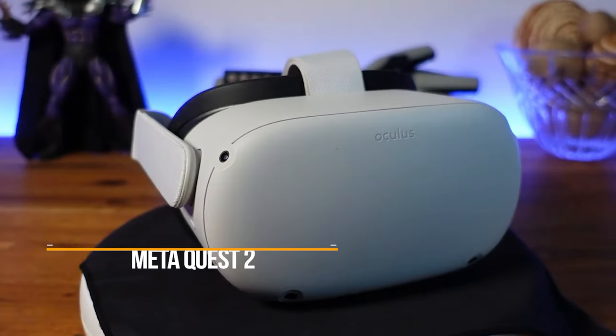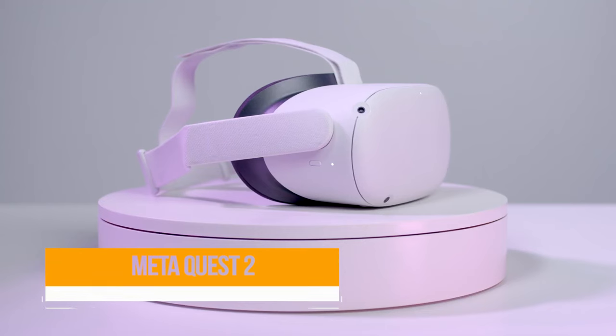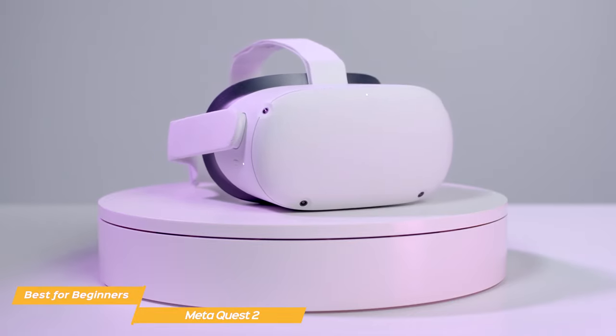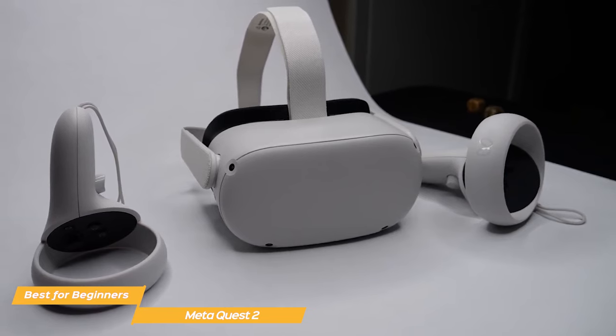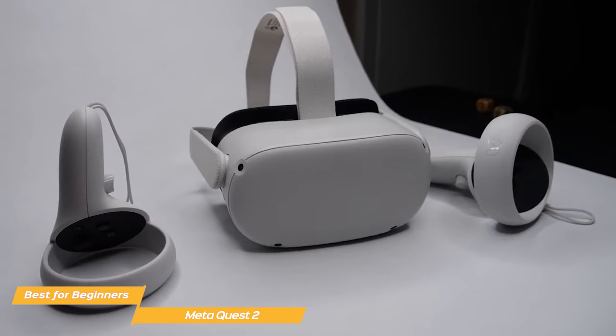My next headset on the list is the MetaQuest 2, my choice for the best beginner VR headset. The MetaQuest 2 VR headset boasts impressive features combined with a value price that make it a great choice for beginners. It's a compact, sleek unit that is comfortable to wear and very portable. As a standalone, it allows you to roam in VR with no wires or cables to limit your experience.